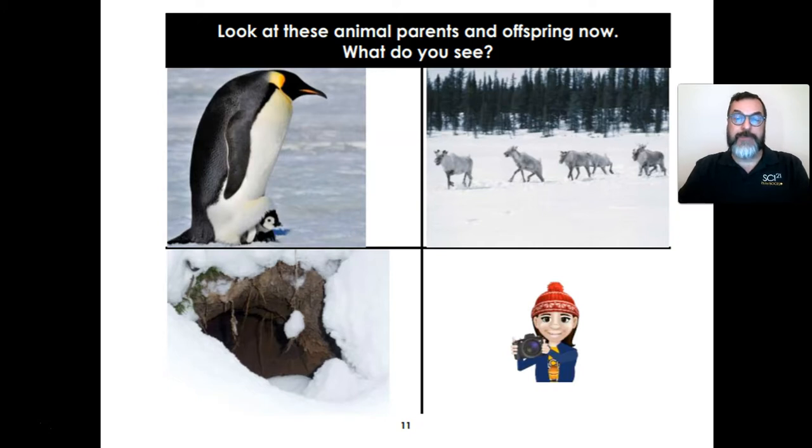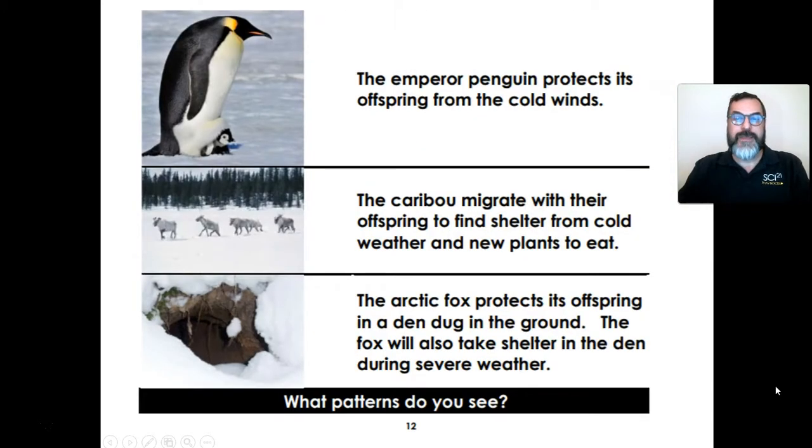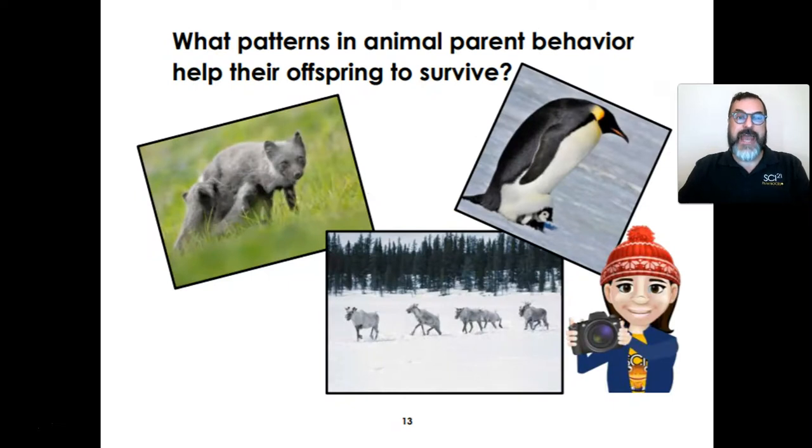Look at these animals and animal parents and offspring now. What do you see? Here's the penguin parent and offspring — do you see the little offspring right here? Here's a caribou offspring. And this is a den where the arctic foxes live. Don't forget to take a brain picture. The emperor penguin protects its offspring from cold winters. The caribou migrate with their offspring to find shelter from cold weather and new plants to eat. The arctic fox protects its offspring in a den dug in the ground. The fox will also take shelter in the den during severe weather. What patterns do you see? What patterns in animal parent behavior help their offspring to survive? Don't forget to take a brain picture.